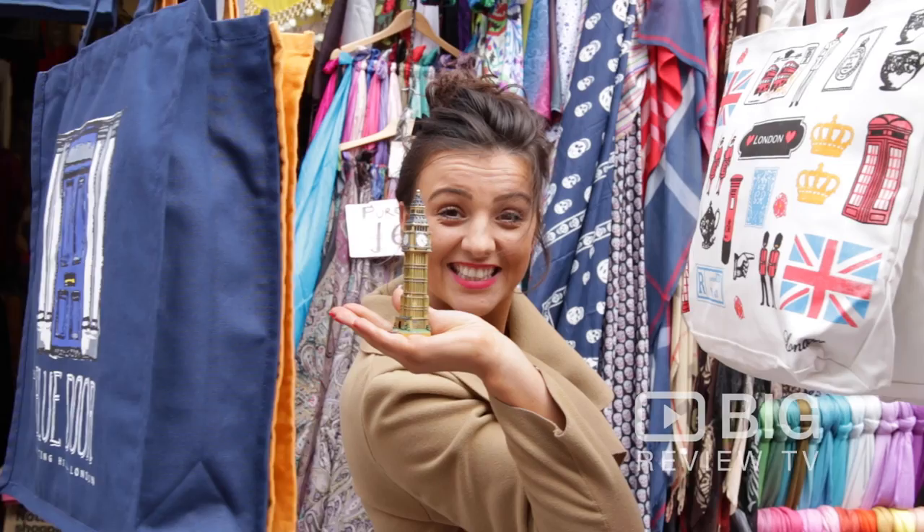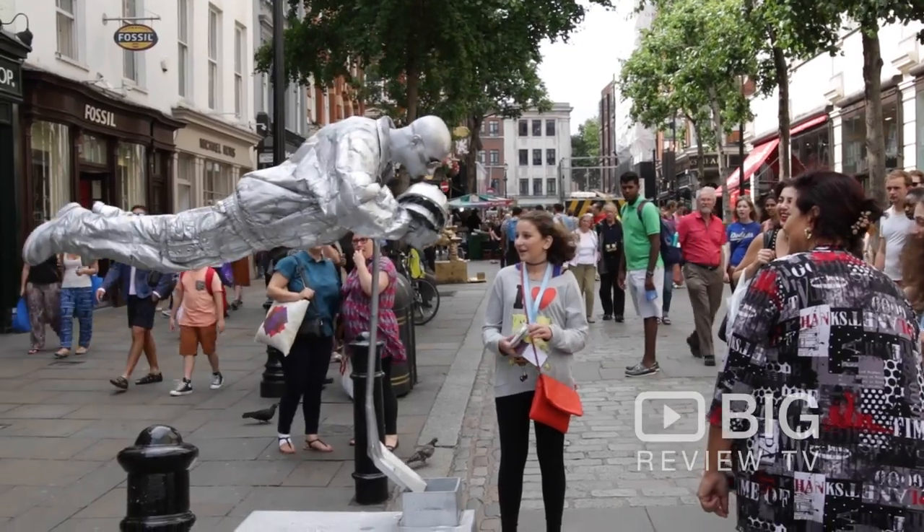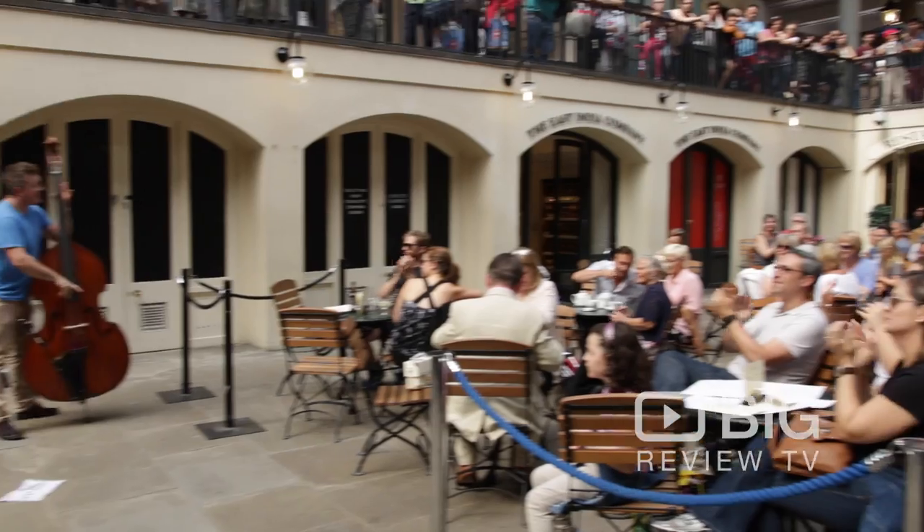Everyone's just in a great mood — I mean it's a beautiful place to be. There's a street performer here in Covent Garden. Every time you come here I spend at least two days. The pub just down there is quite good.